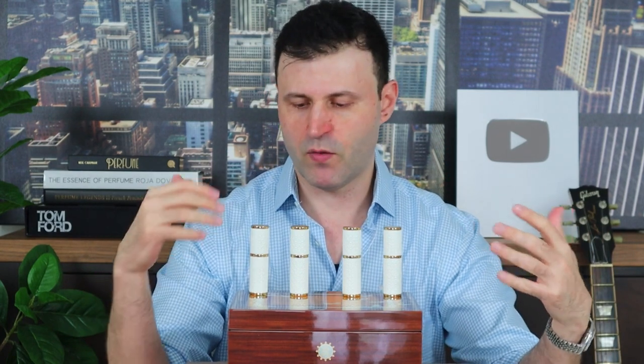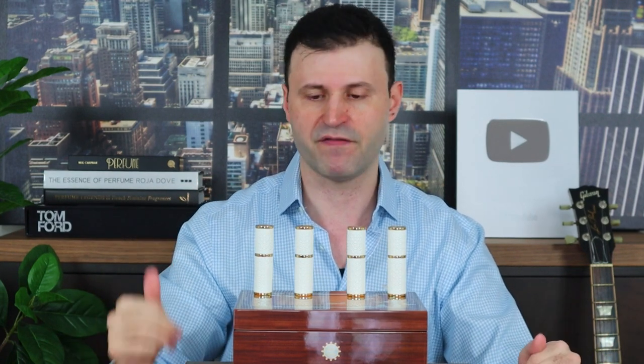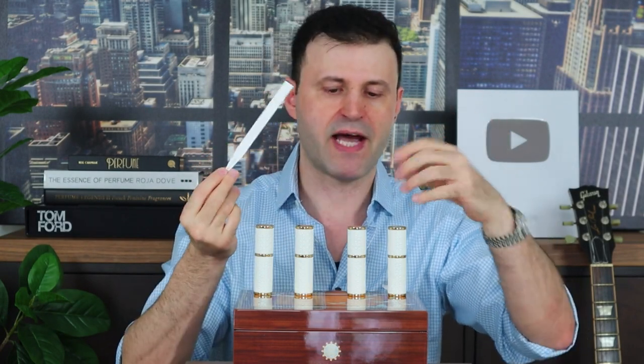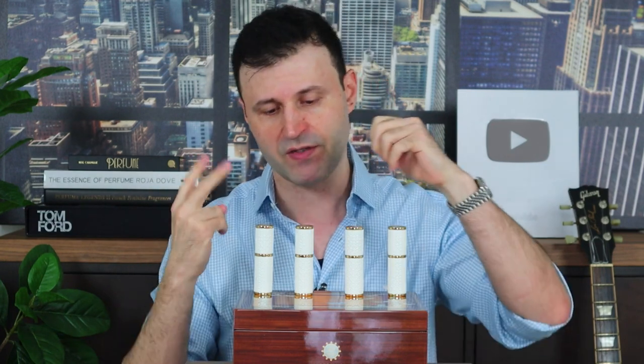Let me give you a quick ranking from a first impression standpoint — I'll have transitions so you can see more about these fragrances and links in the description. The whole Renaissance Collection goes live in the West on September 15th, so by the time you watch this it will be available tomorrow. My first choice is Meander — I really love the vetiver, the creaminess, it's a little spicy, exactly the kind of stuff I love. I can see myself wearing this day-to-day or to the office — it's elegant, sophisticated, and has that intriguing mystique I've come to expect from Amouage.